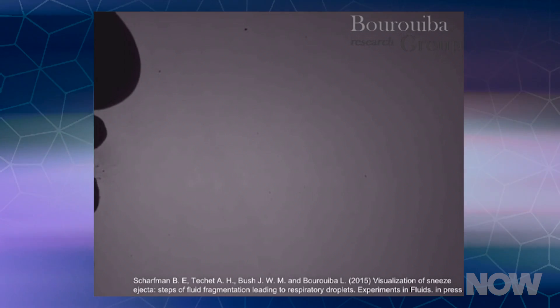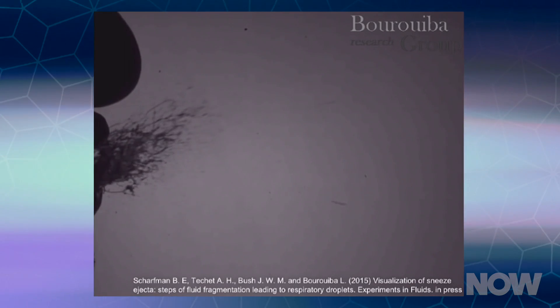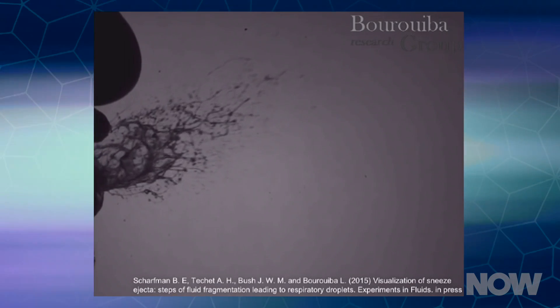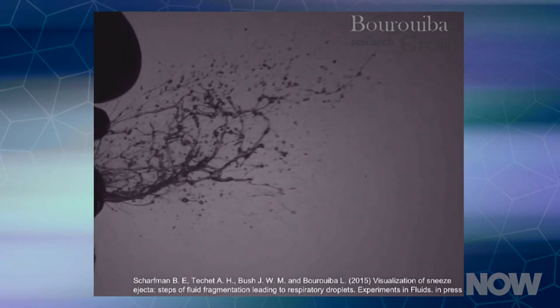What you're seeing is fluid dynamics at work, specifically mucosalivary fluid fragments. Before the study was conducted, it was assumed that these fragments were formed into droplets inside the respiratory tract and then skewed forth with a sneeze. But the footage shows the fluid first passing over the lips as a sheet, then extending forward into ligaments, and finally breaking off into droplets with the accompanying force of breath.